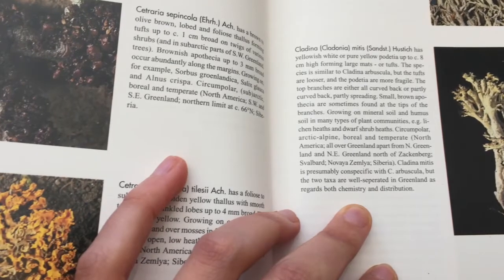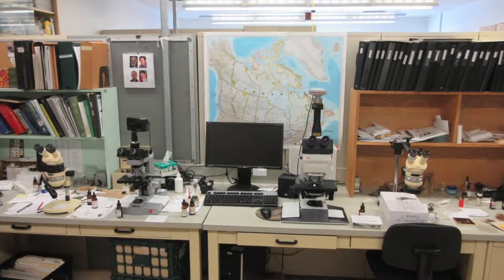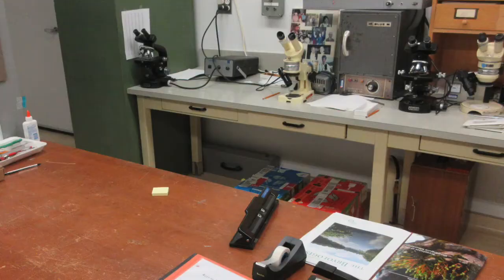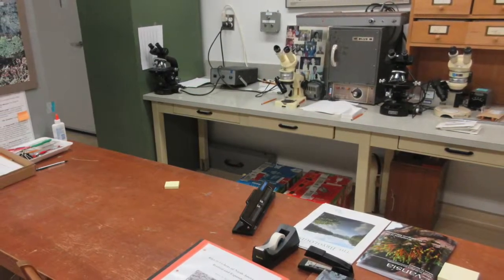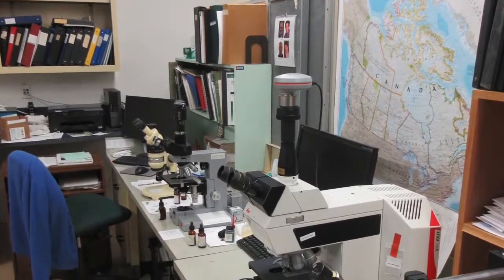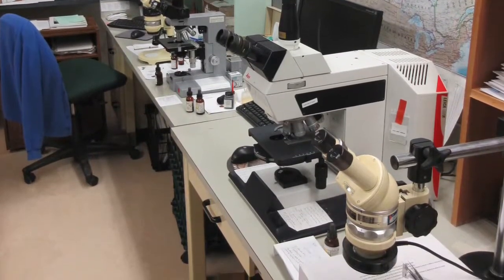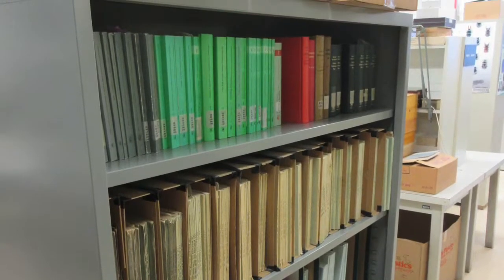Overwhelmed but determined, I reached out for help. I went to the Canadian Museum of Nature to learn the language of lichen identification. I performed spot tests, placing tiny droplets of chemical solutions on lichens and waiting for a color change. Under the microscope, I cut lichens into thin slivers, like a loaf of bread. I compared my specimens to ones collected and identified by experts.